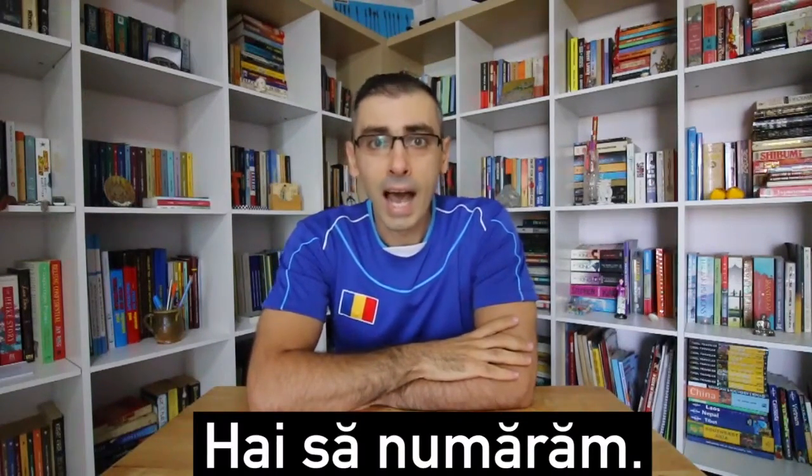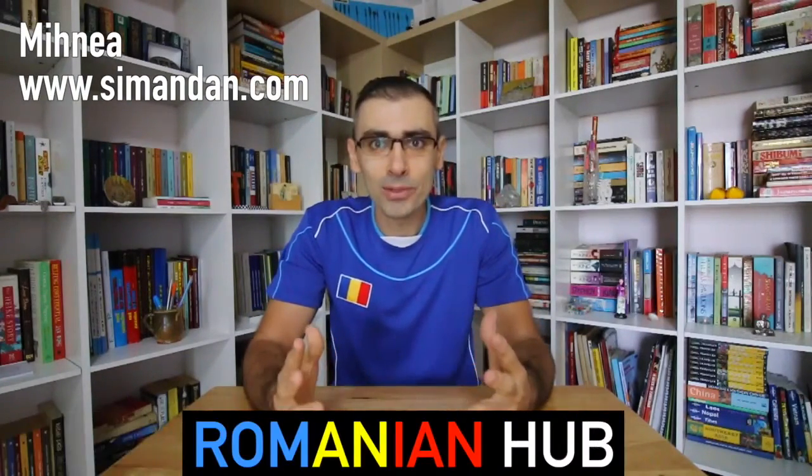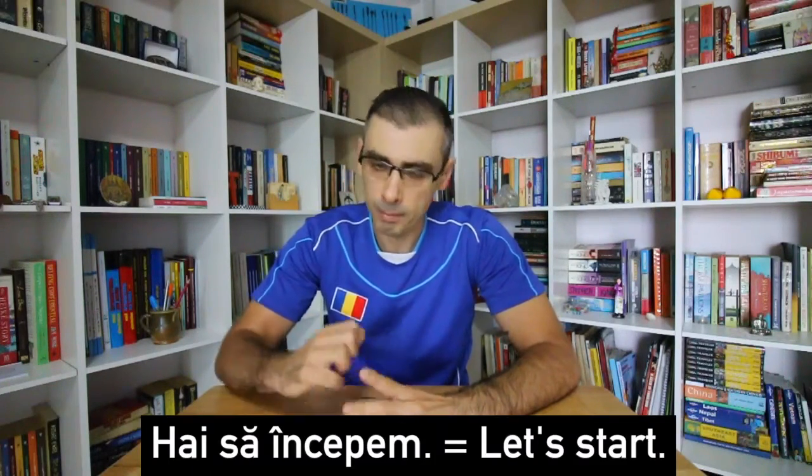Hai să numărăm. Let's count. Hi, this is Mihnea. Welcome to Romanian Hub, the ultimate Romanian language learning portal. In this episode, we're going to count from 60 to 70 in Romanian. Numărăm de la 60 la 70. Hai să începem.